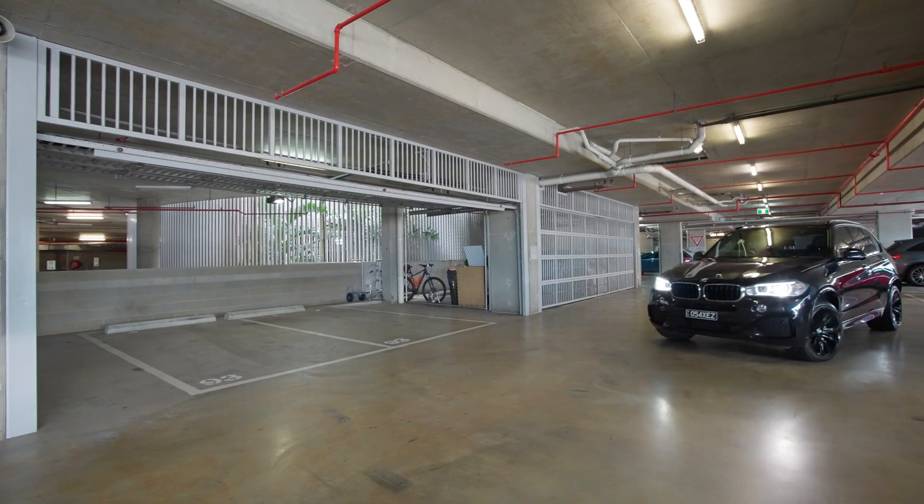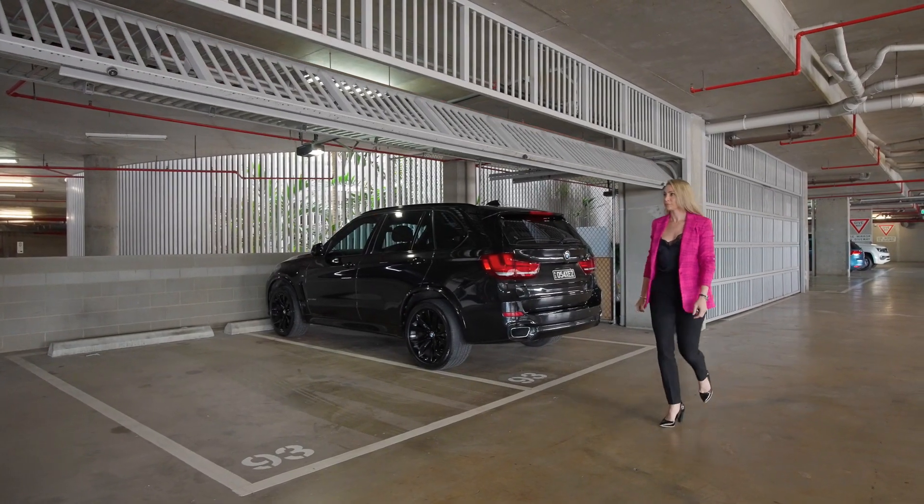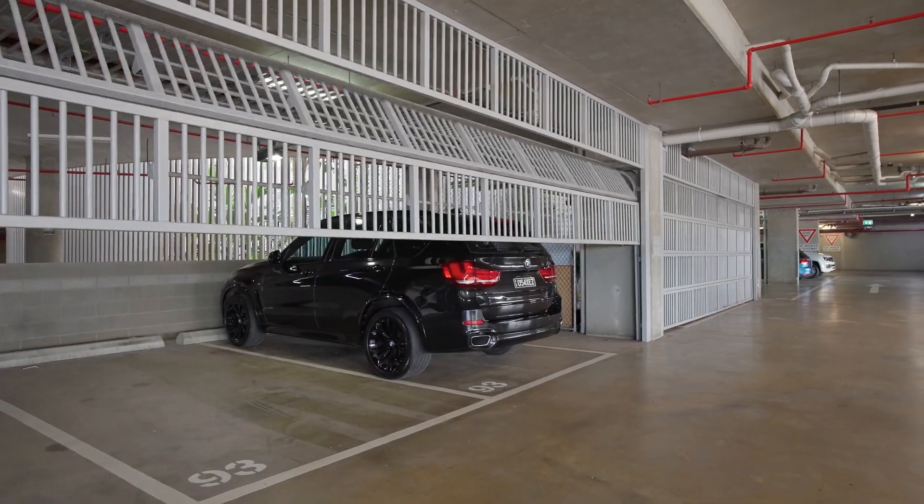Your peace of mind is paramount. Enjoy ample storage and secure parking in your exclusive two-car lock-up garage.